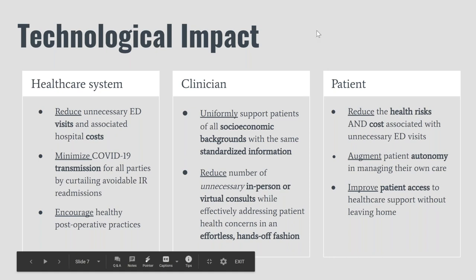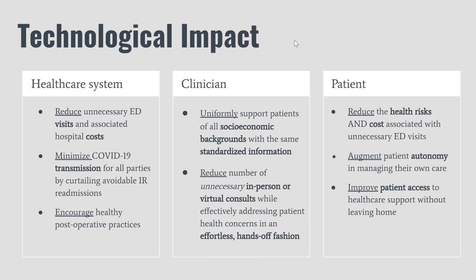In terms of technological impact: at the healthcare system level, we believe Chatter will be effective in reducing unnecessary emergency department visits and the associated hospital costs. Chatter will also help with minimizing COVID-19 transmission by providing access to care without requiring it to be in person. At the clinician level, Chatter will help with uniformly supporting patients of all socioeconomic backgrounds with the same standardized support, and reducing the number of unnecessary in-person or virtual consults. For the patient, improving access to care and reducing the health risks and costs associated with unnecessary emergency department visits, particularly in terms of health risks going outside or into a healthcare environment during COVID.